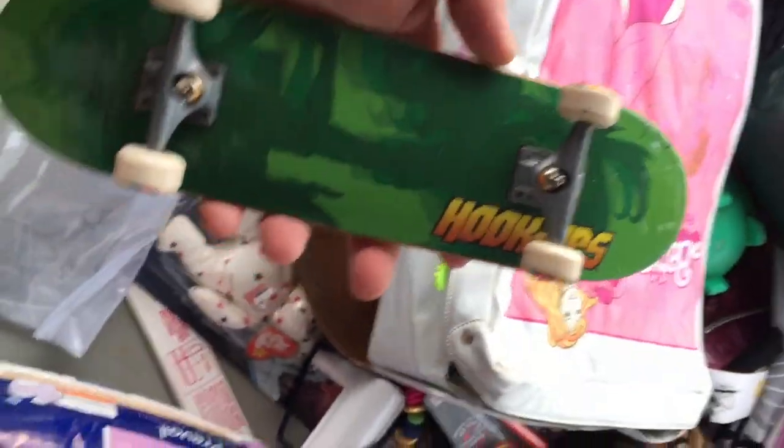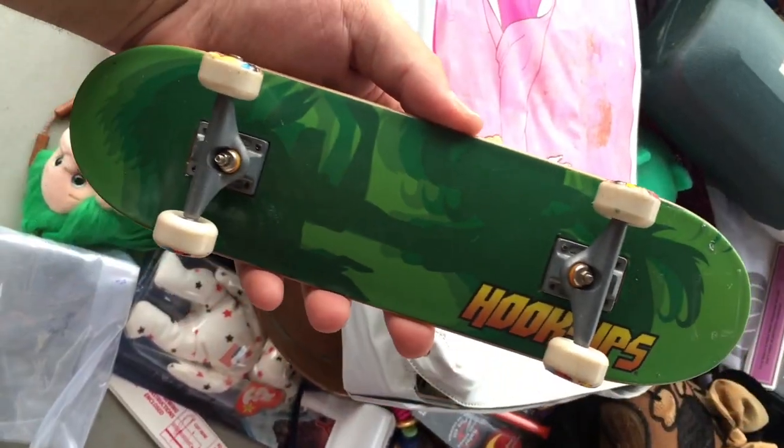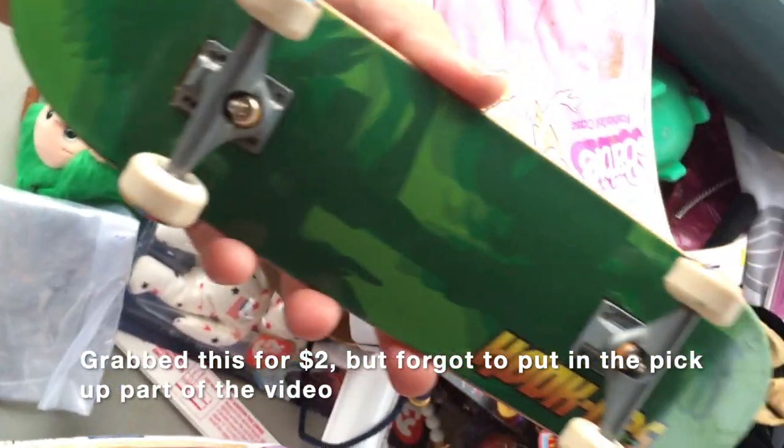I found a Hookups hand board - it has like the girls fighting on it, like their shadows. I wish it was a little less boring.